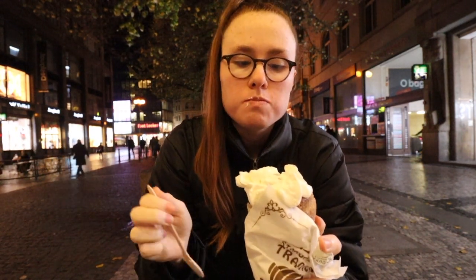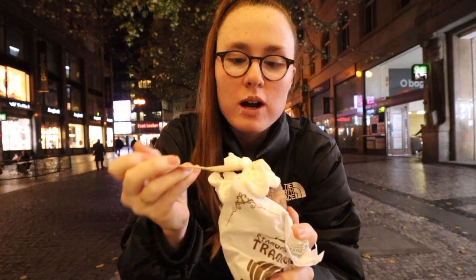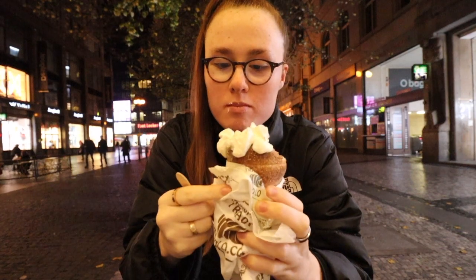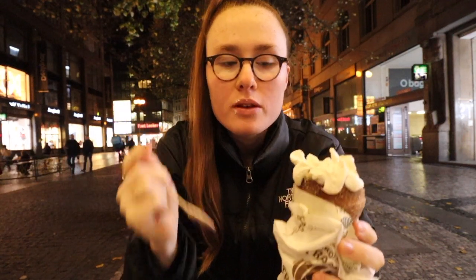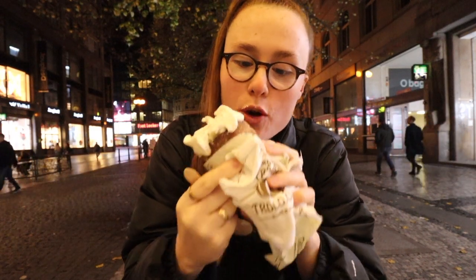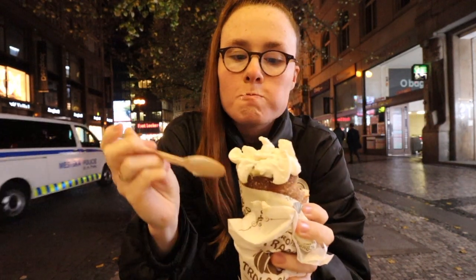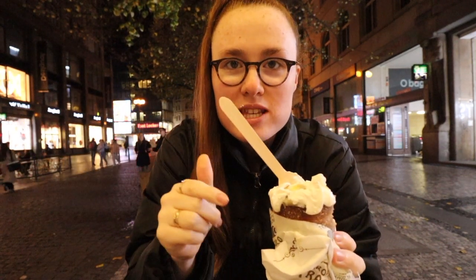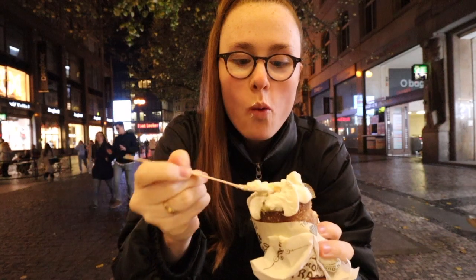Oh my goodness, that is so good! Wow — the whipped cream, strawberries, sugary dough. Verdict: this one definitely beats the one in Budapest. Wow.